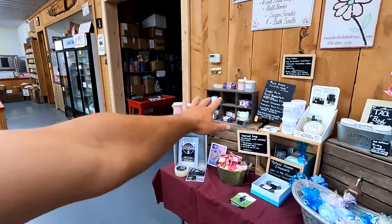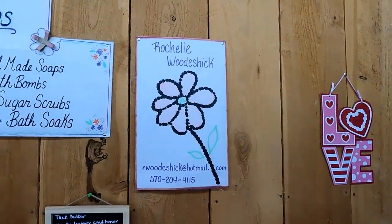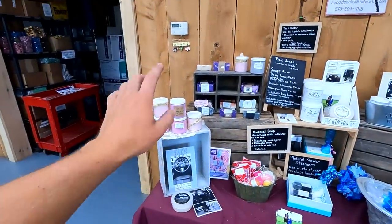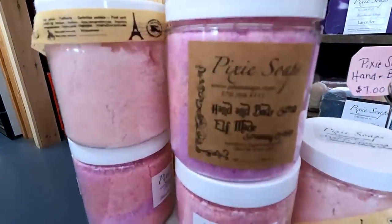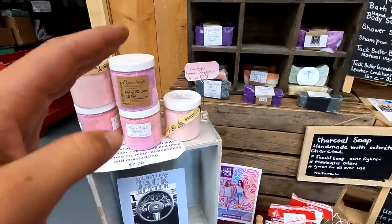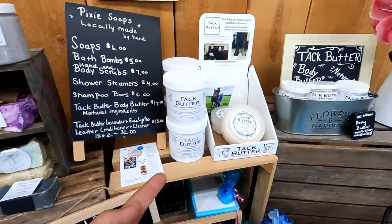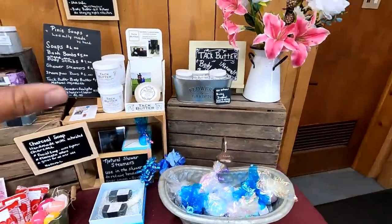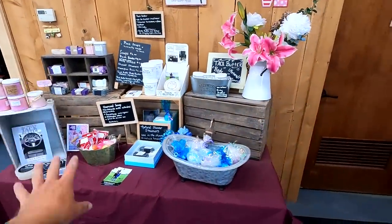My cousin actually makes all this stuff. Her name is Rochelle Watersheck — right there is the information. She makes all this kind of soap. The name is called Pixie Soaps. She makes like bath bombs and regular soaps, cacao butter, all sorts of stuff. A lot of people buy it — it's a pretty big hit.